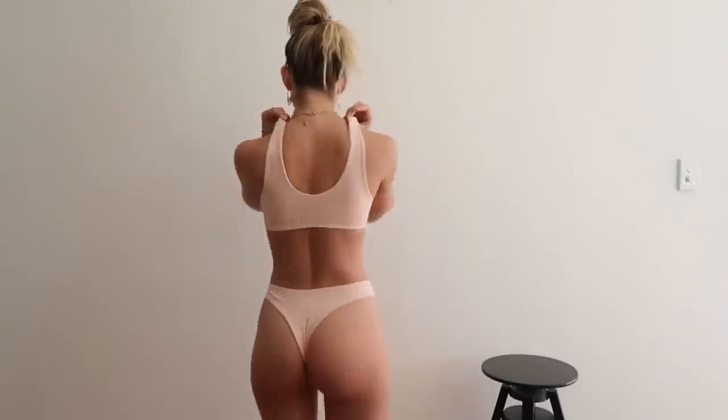They're great tanning bikinis as well, and it's easy to take your top off to get no tan lines. They are super cute and they come in black and white.